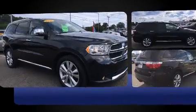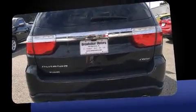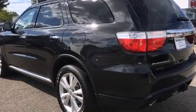This model accommodates seven passengers comfortably and provides features such as delay off headlights, front and rear reading lights, a built-in garage door transmitter, and automatic dimming door mirrors.